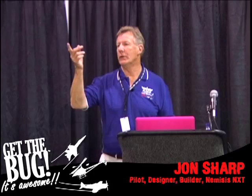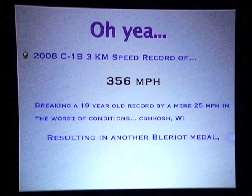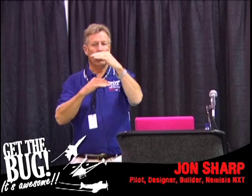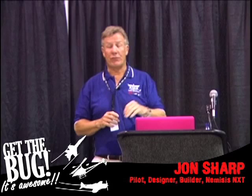Records are a big thing for this airplane. There was one other record in 2008: we set a Class C-1B world speed record at Oshkosh of 356 miles an hour in what they call a three-kilometer speed run. That's an average of four passes over a measured course within a very narrow window of 300 feet by 300 feet for three kilometers, with exits out each end.